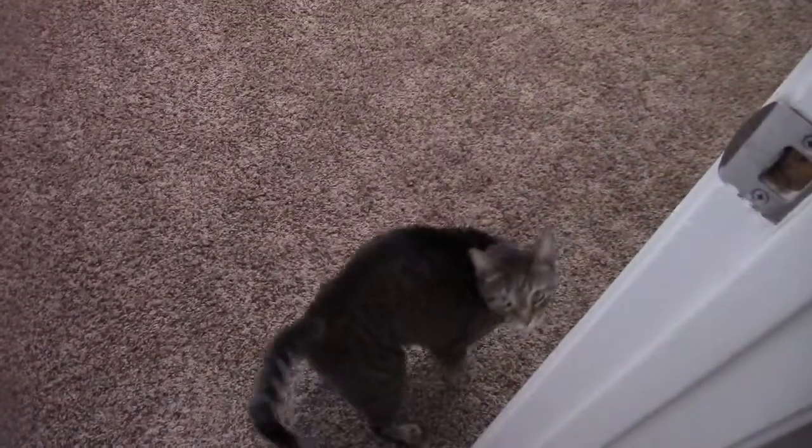Hi, kitty. This is Sylvia. She is part of the cat room. She's one of our five. We are babysitting one, so we have six.